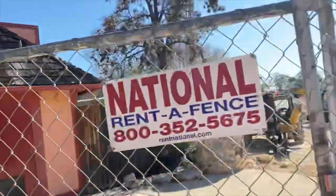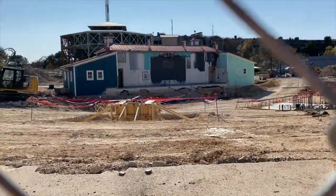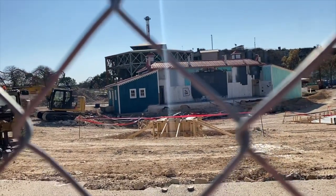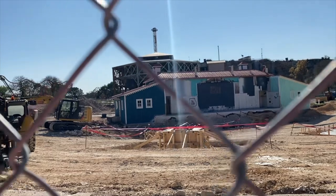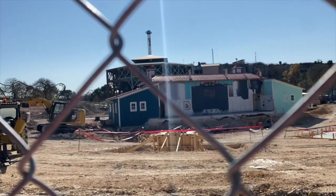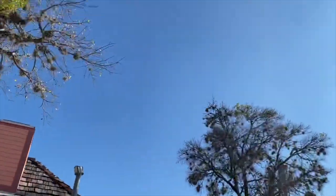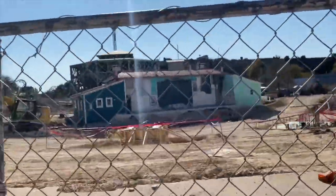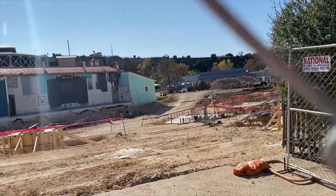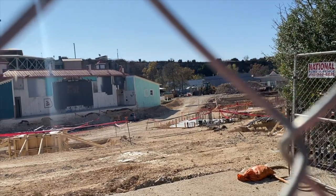Totally Kickin' Chicken is still here for now, but we do have mainly this footer right here that seems to be going up quick. It seems like this may be one of the first pieces of track they're going to put in — this is believed to be the start of the Immelman, which will be kind of right up here around Totally Kickin' Chicken.